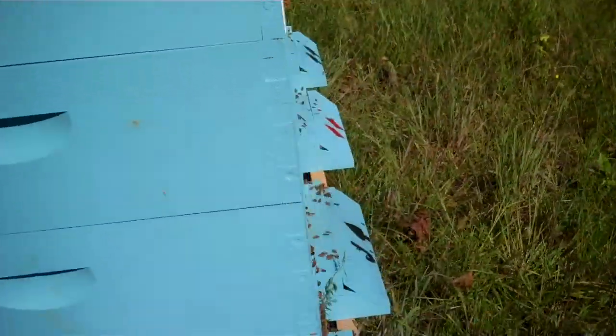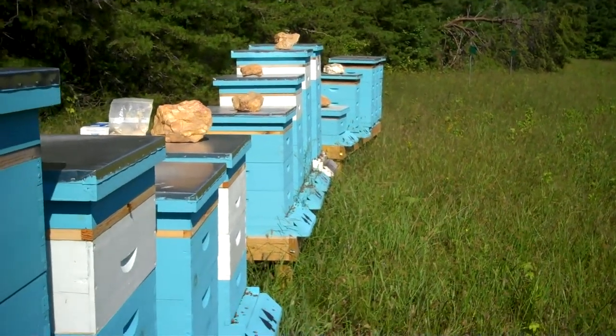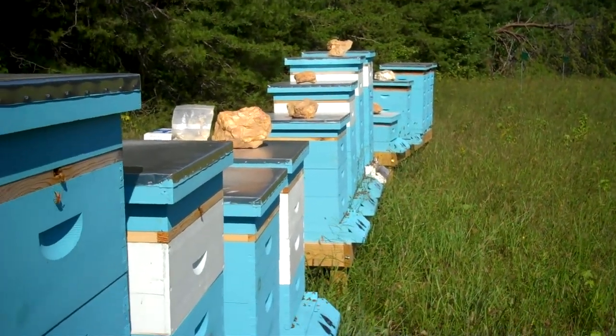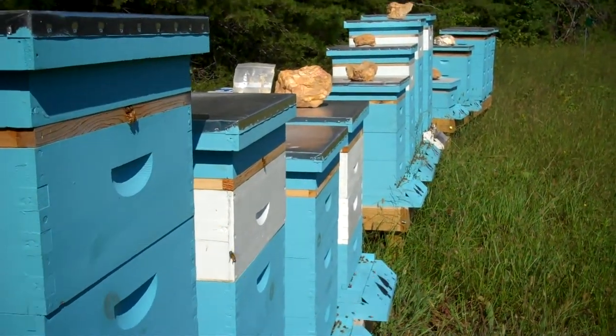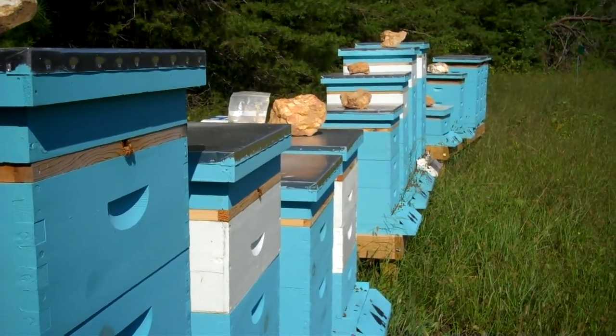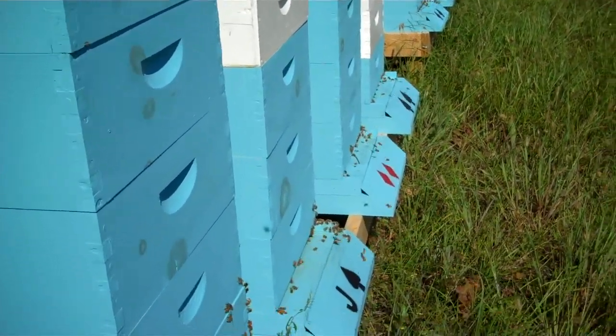I've got hive inspections to do, so we're going to call it quits right here. I hope you've enjoyed the walkthrough. If you have any questions, you can email me at steve@stevesapiary.com, and be sure to check out my website at www.stevesapiary.com and keep up with my blog. See ya!